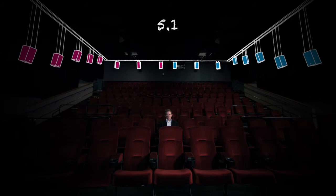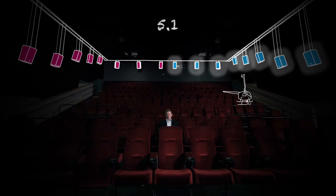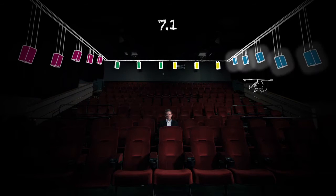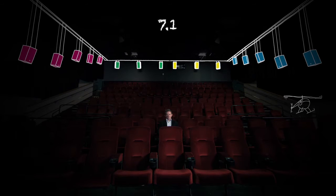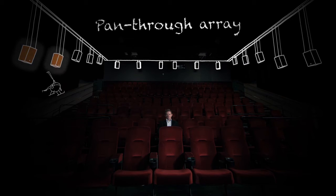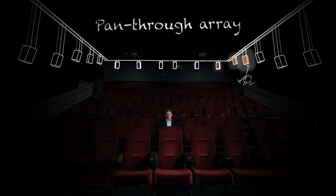With a channel-based solution as we have today, if we look at how we move something around the audience — in 5.1 we had two zones, so it's either here or here, going from one side of the room to the other without really creating that sensation of movement. With 7.1, you can go from side to behind to side again, giving you the sensation of movement, but without precision. The fundamental shift is that now we're migrating away from channels. The ability to move a sound through the room with objects creates this precision movement, referred to as a pan-through array.